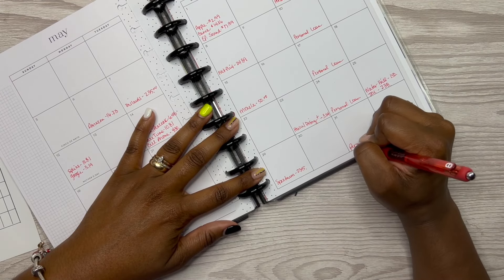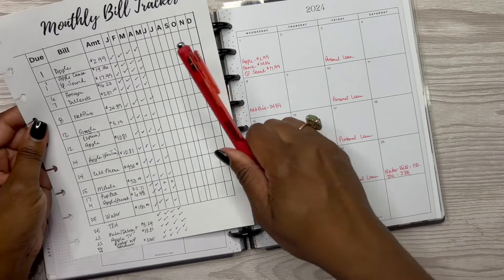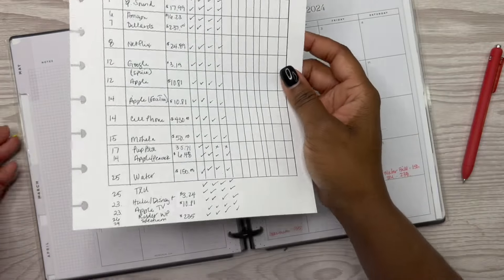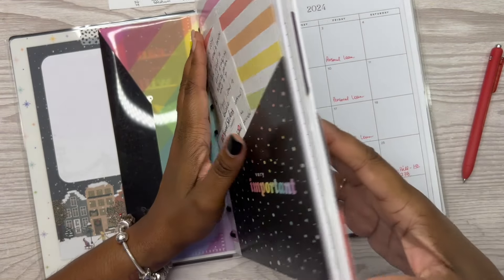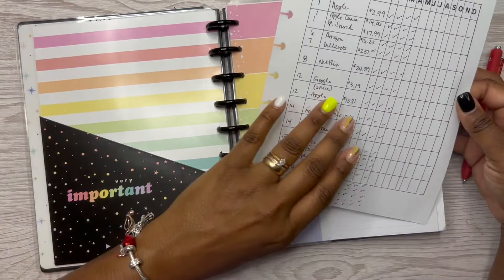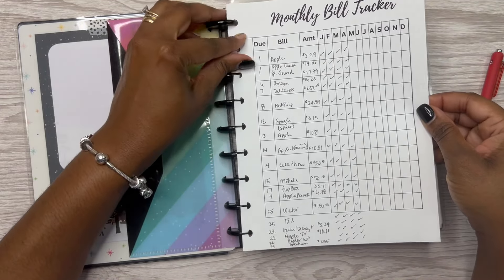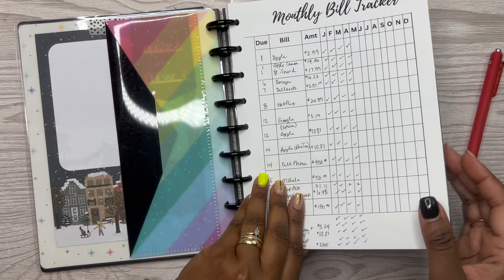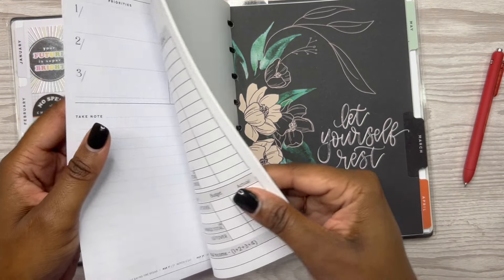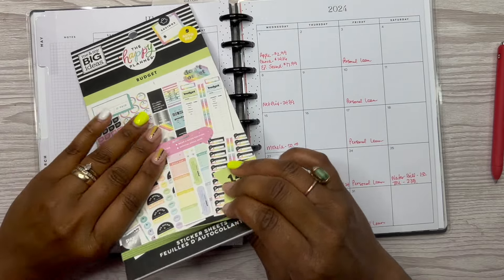Alright, we've got all of the bills written down. I just copied them from my bill tracker and placed them on the monthly calendar pages. I'm putting the bill tracker back in its spot at the front of the planner. Now let me flip back to the monthly page for May, and I want to notate my paydays.